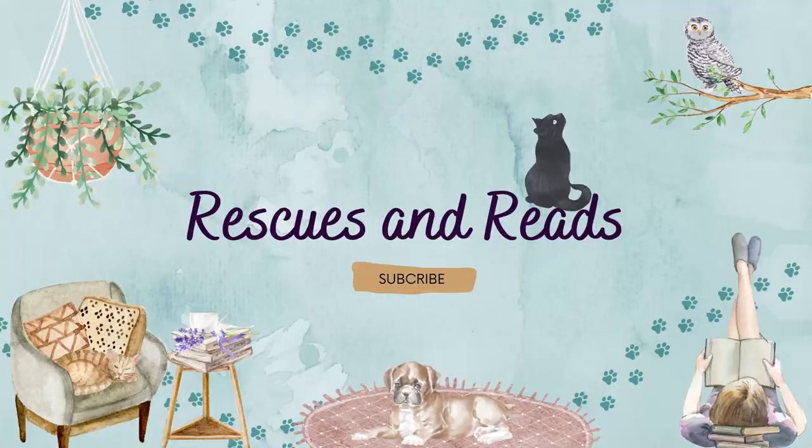Hello, beautiful friends. My name is Brittany. Welcome back or welcome to Rescues and Reads. This is just going to be a super short, quick video because I am on here asking for your help — a viewer call to action, if you will.